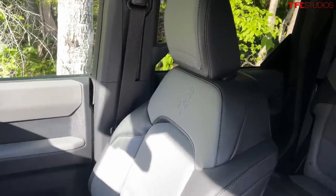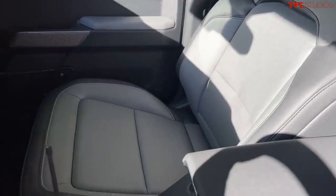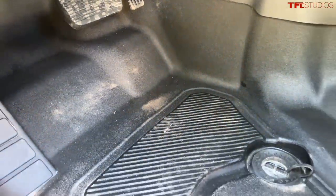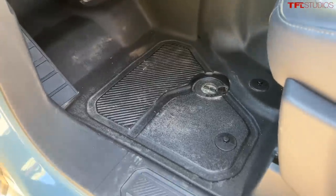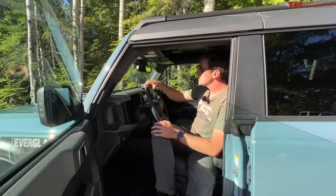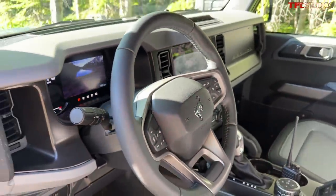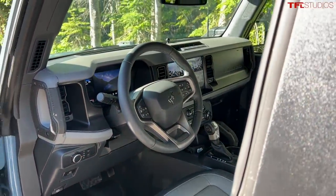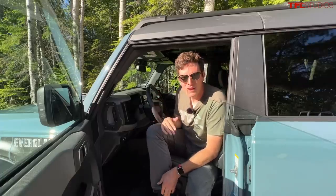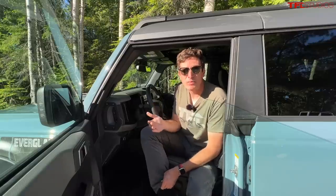That theme of purposeful design and functional execution continues on the inside of the Everglades. This vehicle has what they call a marine-grade vinyl seating surface — there's no mistaking that it's vinyl, it's not trying to be leather, but it really is an incredibly durable material. In a vehicle like this where you want to take it muddy and get it dirty, this is a great material to clean. The floor is the same — it's got a complete vinyl floor, which I love. Apart from that, the interior is well equipped with a leather-wrapped steering wheel, a big screen, dual-zone automatic climate control, and heated seats.